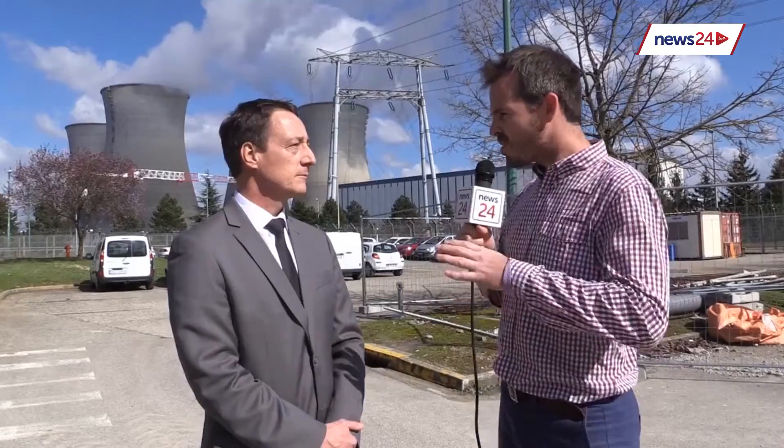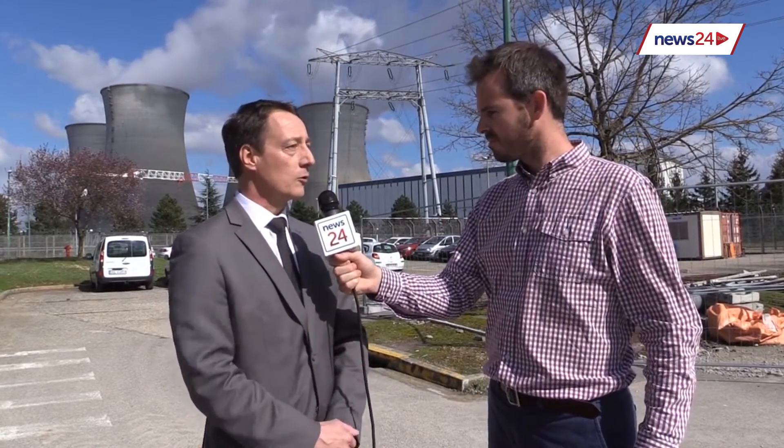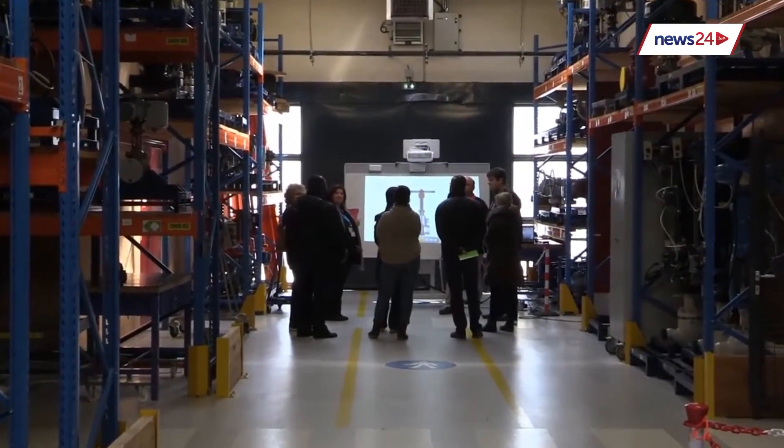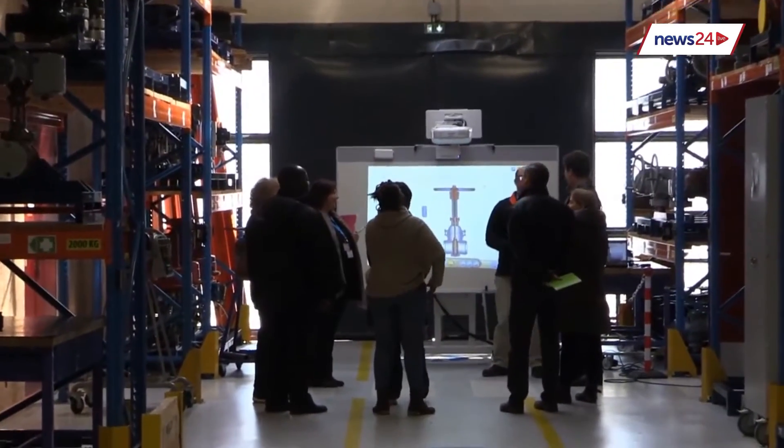Is this kind of training only for nuclear operators? No, we train for all EDF personnel — hydro generation, conventional plants — so it's applicable to any new project or any operator.